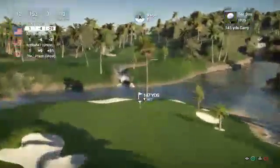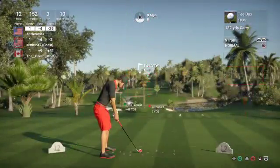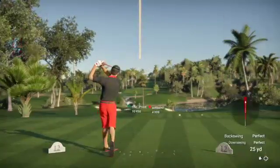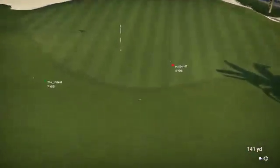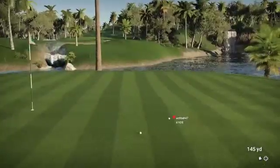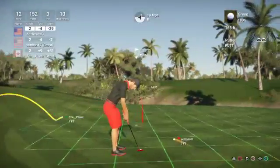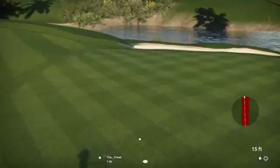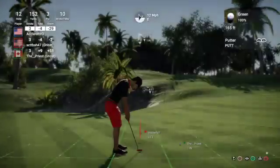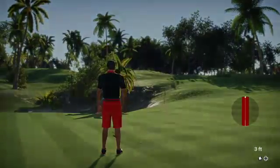Moving on to the 12th. Going with the 9-iron, and he's on — this one's about 12 feet to the cup. Ooh, unfortunate. Now let's take a look at the action on the leaderboard. Currently sitting at four under for the day.